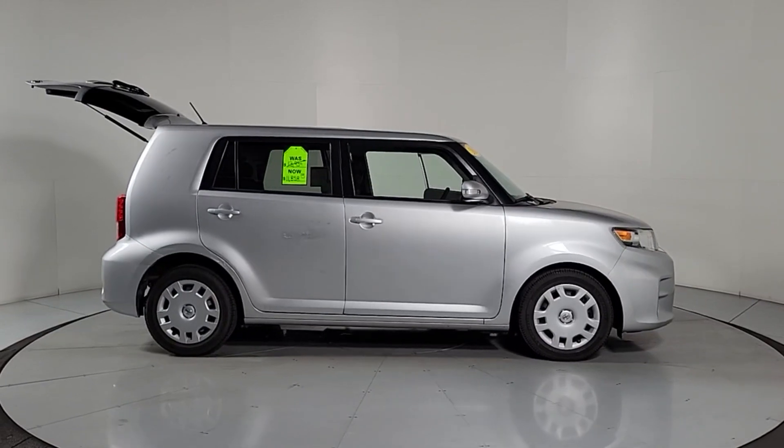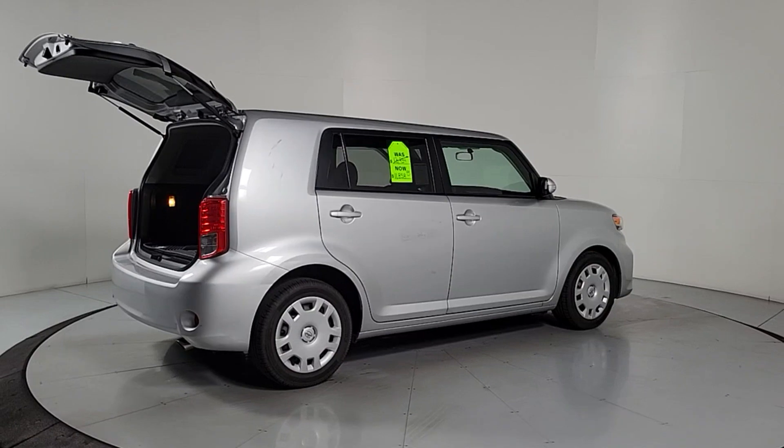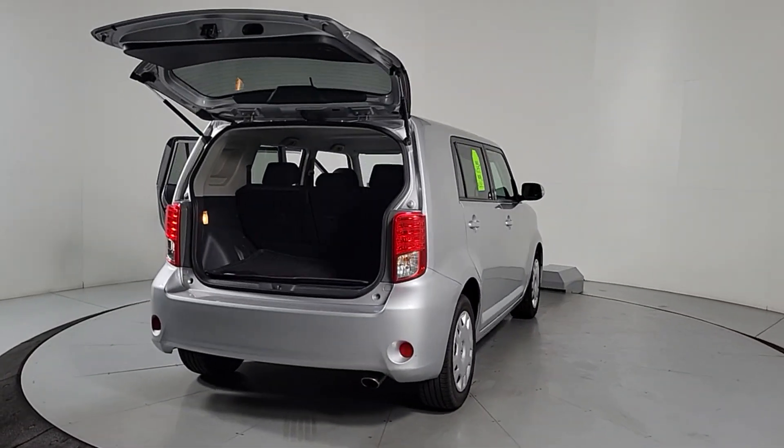Check out this handy Scion XB — the practical, affordable, convenience-oriented vehicle that offers a surprisingly roomy cabin and impressive cargo capacity, all wrapped in unique modern style.